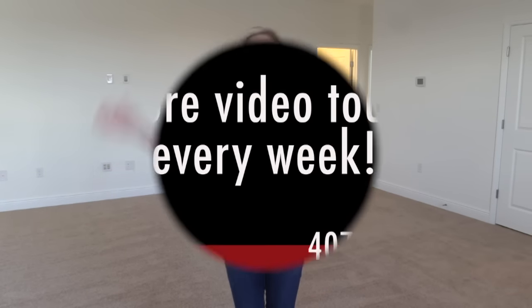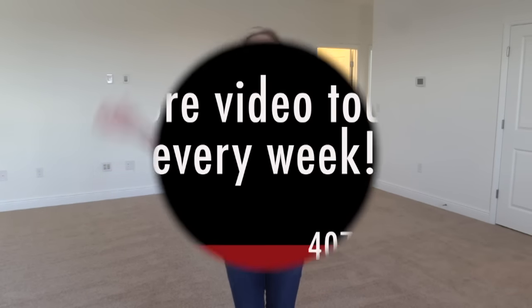Thank you for watching — make sure you subscribe to this YouTube channel, which I update as often as I can with model homes, new communities, amenity centers, inventory homes like this one that's ready now, and resale homes. Go to my website at HeartAndHomeOrlando.com, look in the upper right corner where it says Wish List, click on it, and fill out that form to tell me what you're looking for. Remember, using me as your buyer agent is always free — I don't represent the builders; I'm a real estate agent here in Florida. Give me a call at 407-848-8042; mention the video and get a thousand dollars back at closing. Have a great day everybody and happy house hunting!